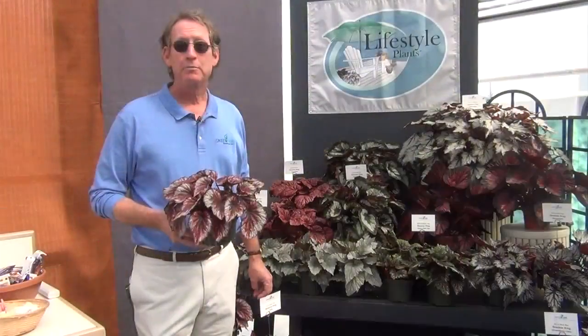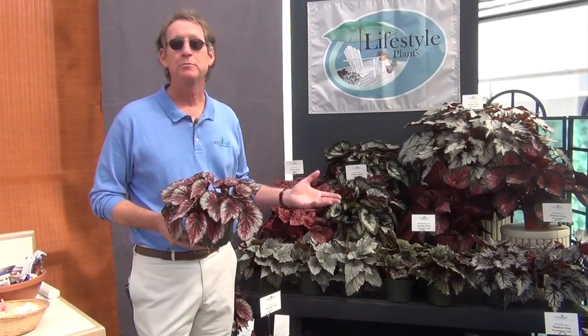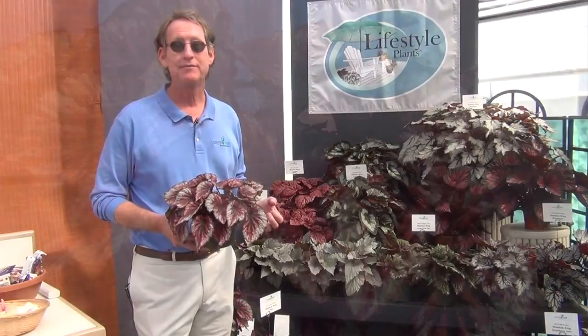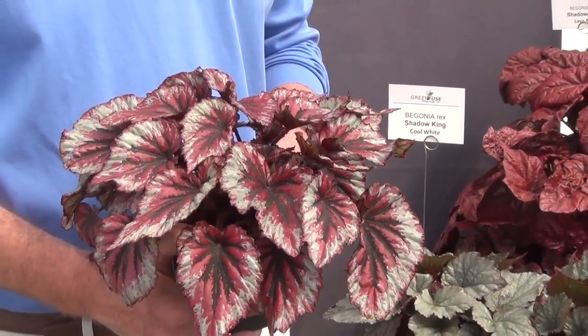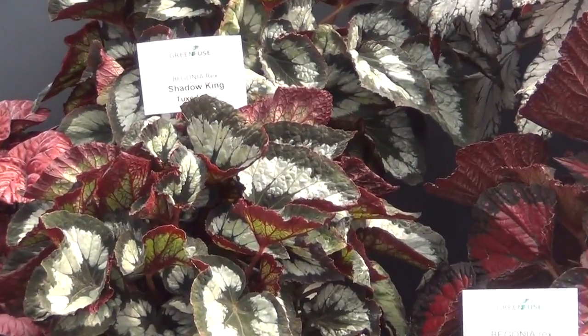In our Lifestyle Plants program we have a number of lines which are great for patio use, or you can actually bring plants indoors and enjoy them. We are targeting this program at a more contemporary consumer that doesn't necessarily have time to get on their knees and garden. We have two new shadow kings for the coming season: cherry mint and this black and white tuxedo.